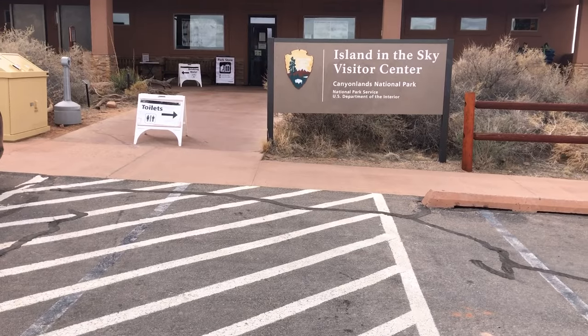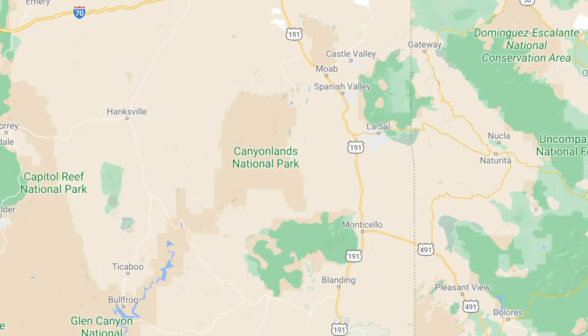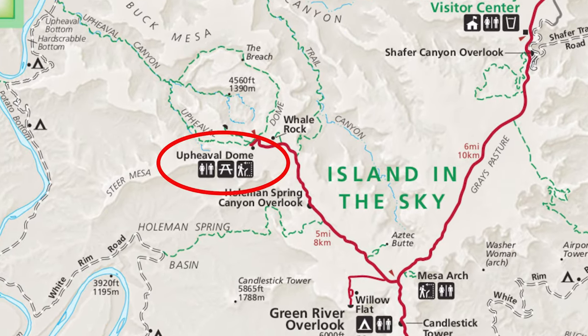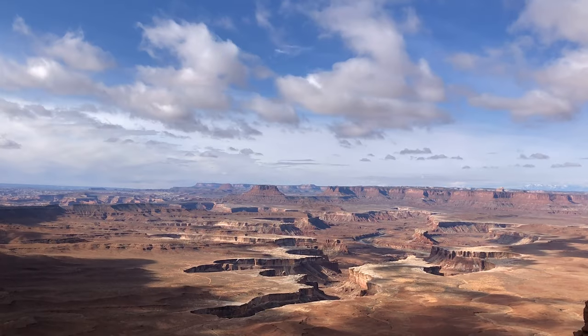We recently visited Canyonlands National Park Island in the Sky District near Moab, Utah. In this video, I'm going to take you on a hike to Upheaval Dome. This was truly one of the great surprises of the park. We're dodging this crazy spring weather where the sun comes out for a couple minutes and then it starts snowing on us.